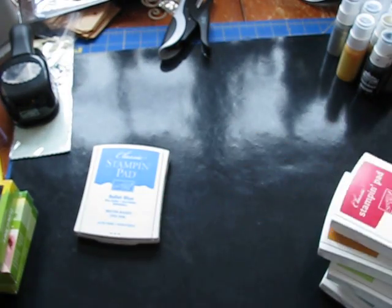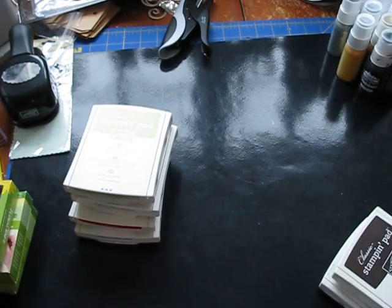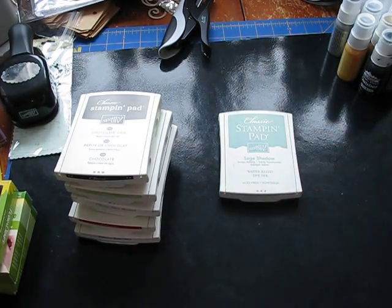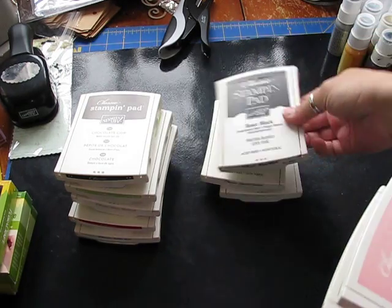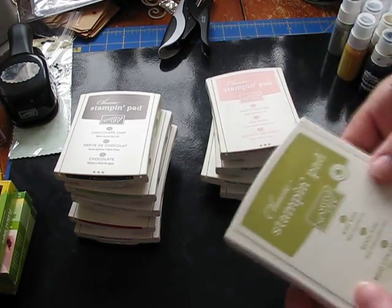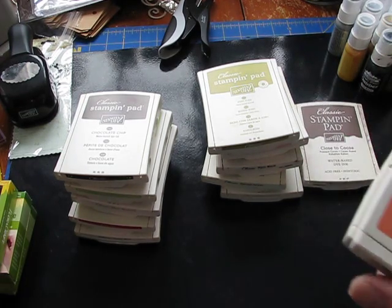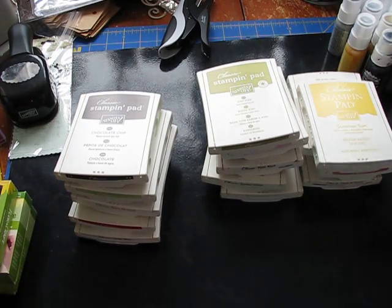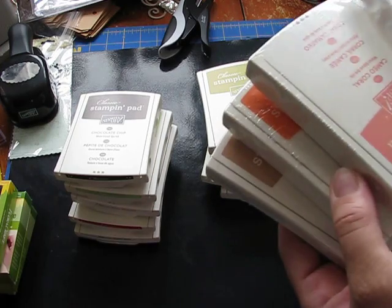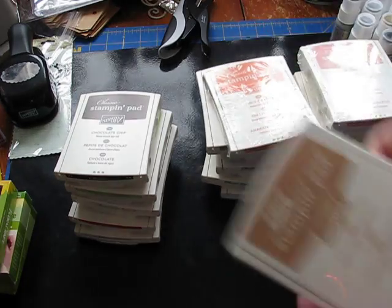The colors are: ballet blue, real red, more mustard, certainly celery, chocolate chip, sage shadow, garden green — there's another celery — basic black, pretty in pink, kiwi kiss, close to cocoa, groovy guava, pumpkin pie, summer sun, and an extra certainly celery. Then these four are sealed: lavender lace, cameo coral, only orange, and creamy caramel.